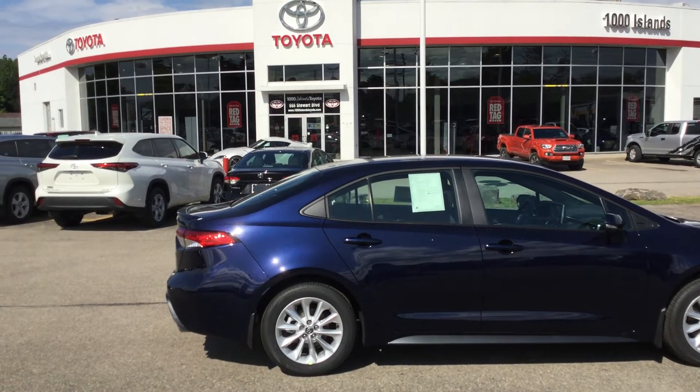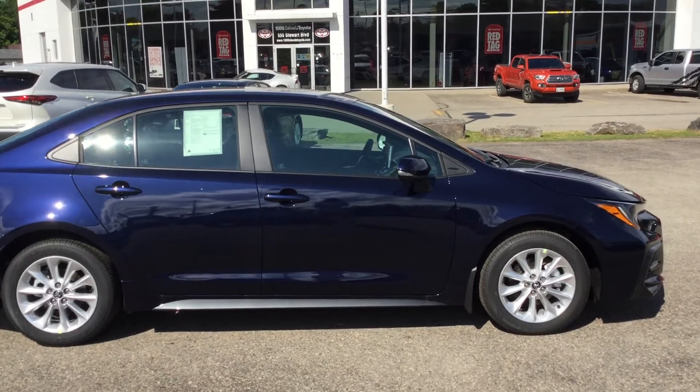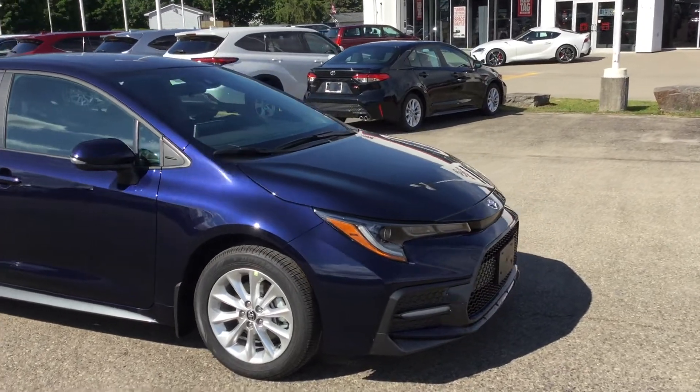Folks, that was a 2021 Toyota Corolla SE in the blue print exterior color. Give us a call at 613-342-9111 to set up an appointment to check it out for yourself.